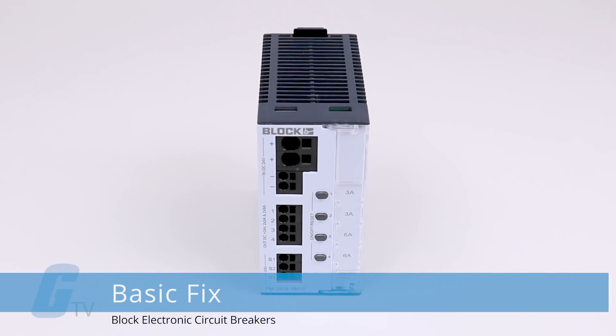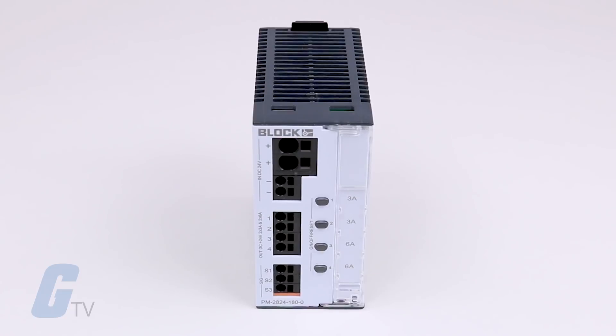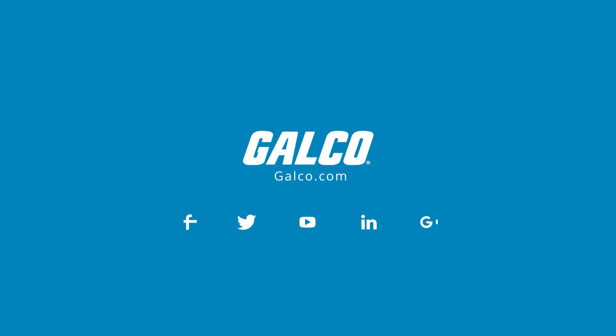If circuits are designed with the same safety values in a number of applications, the basic fixed circuit breakers represent the most economical basis. For more on block electronic circuit breakers, please visit galco.com.